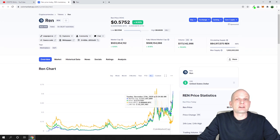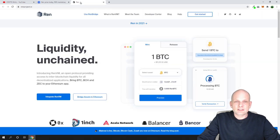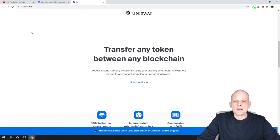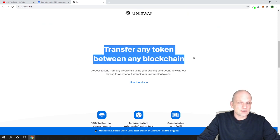Recently REN's price has been growing because they have released their mainnet, which is already working. REN is starting to gain in price and I believe that price will go very high. If you go to their website RENproject.io and scroll down, the main thing to understand about REN is: transfer any token between any blockchain — REN is solving interoperability between different blockchains.